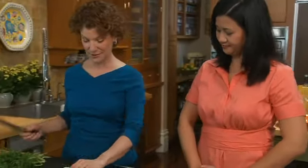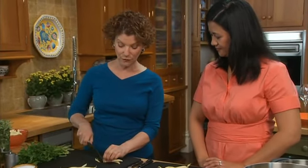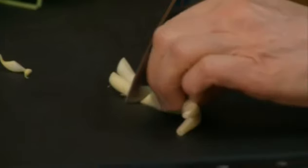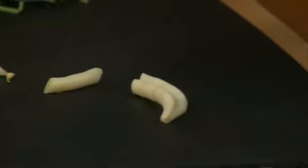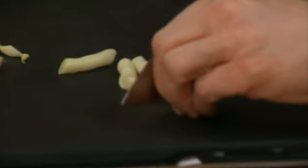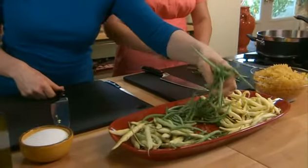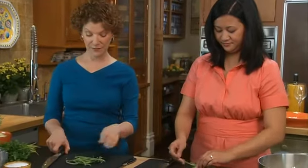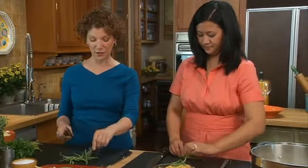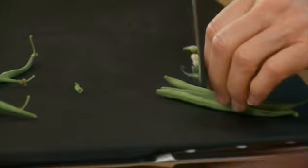Let me show you what we're going to do with these beans. You can just remove the ends and then cut them at angles — probably into about one to one-and-a-half inch pieces. These take a little bit longer to cook, but they're really, really delicious. Lots of flavor. These come mostly from the south of France.